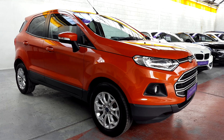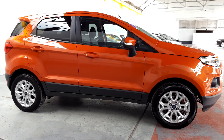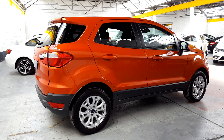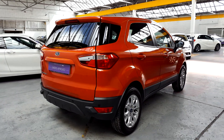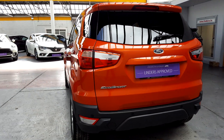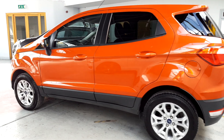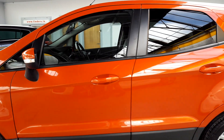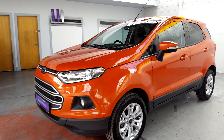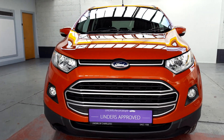Hi folks, Luke here from Linders the car people down here in Chapel Lizard. I just want to show you this stunning 2016 Ford EcoSport. This car is a very rare car, it's in a stunning orange color. It's a 1.5 petrol and it is automatic as well. It's also got a full service history, a 161 plate, fabulous alloy wheels, rear privacy glass, color-coded door handles and color-coded door mirrors. You've got front fog lights on this model, halogen headlights, and that fabulous all-new Ford front which looks really impressive.